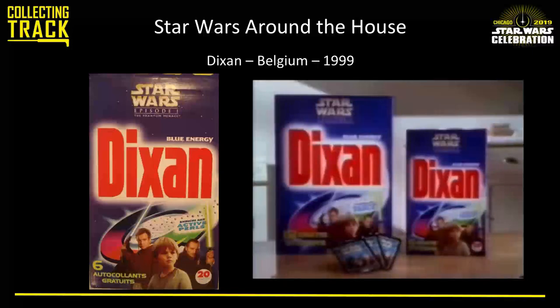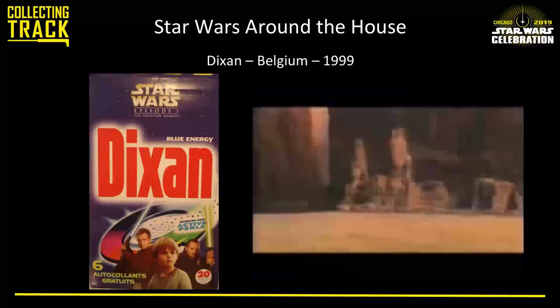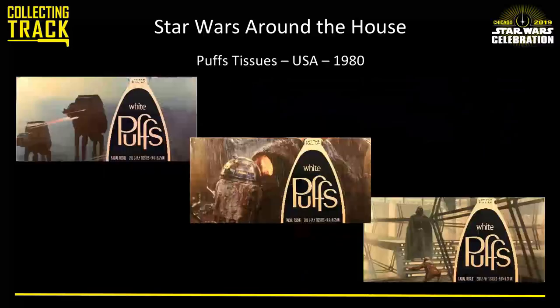Of course, there are two different sizes to collect. Moving on — Puffs Tissues. This was a really fun promotion from 1980 for The Empire Strikes Back. They did three different styles corresponding to three different worlds visited in the movies. Finding these still unopened is very, very difficult — finding them at all is very difficult.